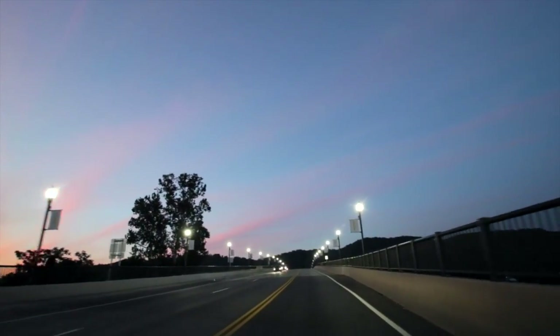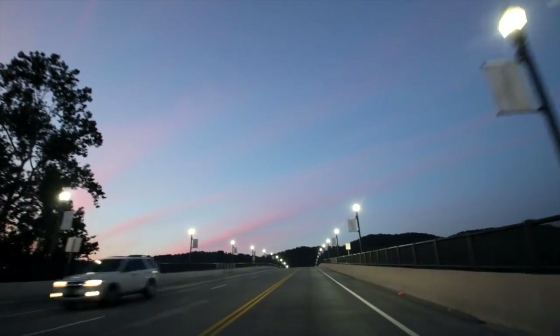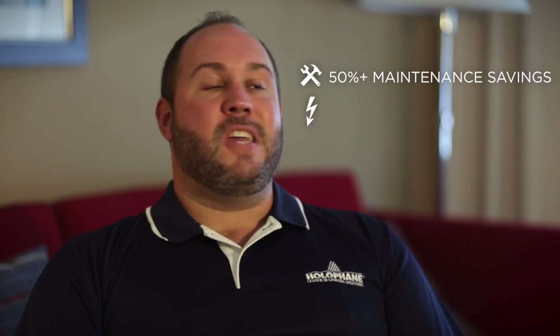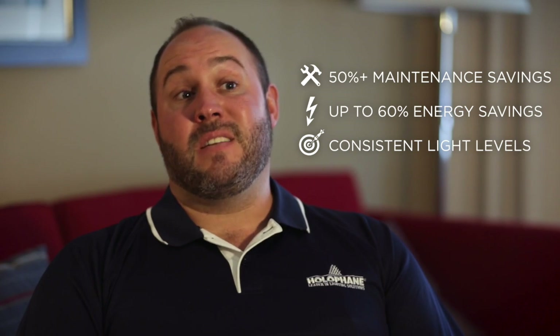Everybody knows that LED saves energy. But the biggest driver, and the reason I see customers adopt it the fastest, is that maintenance aspect. Customers are saying, I'm going to make an investment in my highway, my building, or whatever else, and I'm going to take advantage of that investment with long-term maintenance cost savings, decreased power bills, and knowing that my lighting levels are going to stay very consistent over time.